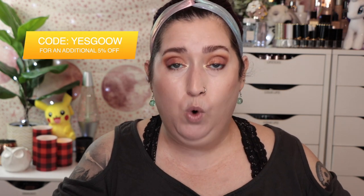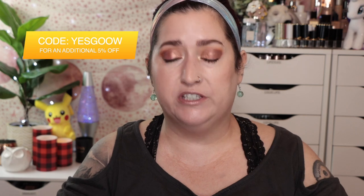I do have a discount code for YesStyle — it's YESGOOOW, as in Geek Out of Water, YESGOO. That gets you five percent off your YesStyle purchase, and that discount stacks with any other sales they've got going on, and they almost always have sales. This is not a sponsored video, but I do have a promo code because I signed up as an influencer.